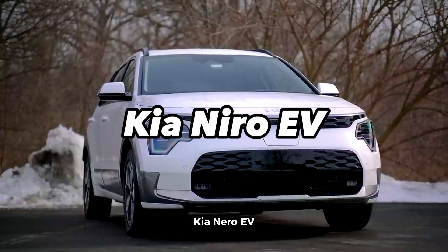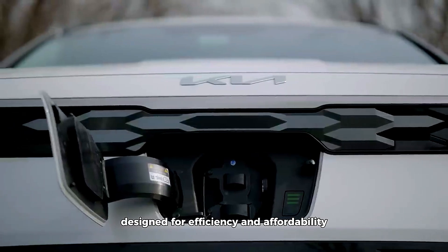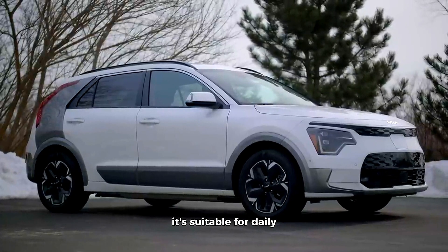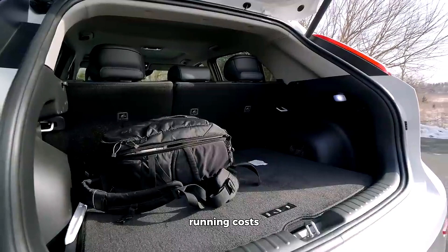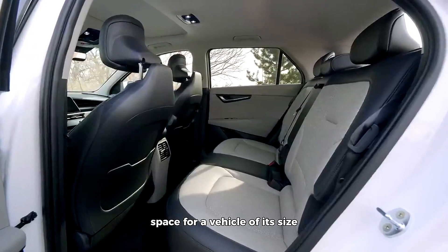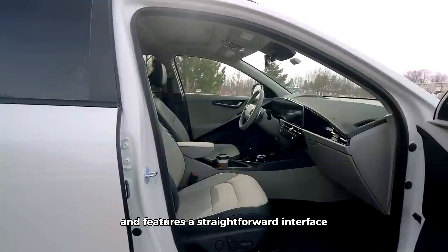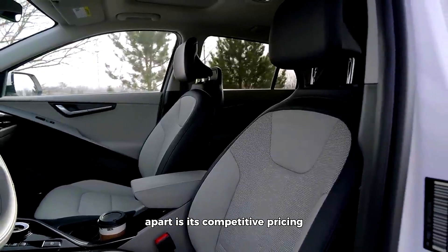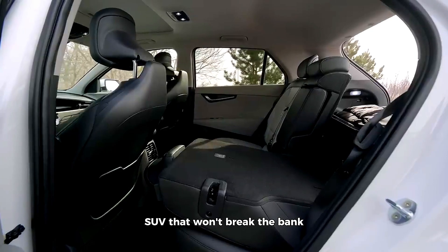The Kia Niro EV is an all-electric subcompact SUV designed for efficiency and affordability. Boasting a range of over 200 miles, it's suitable for daily urban commuting and offers significant savings in terms of running costs. The interior of the Niro EV is comfortable, and it provides ample cargo space for a vehicle of its size. Kia's infotainment system is user-friendly and features a straightforward interface. What sets the Niro EV apart is its competitive pricing, making it an attractive choice for individuals seeking an electric SUV that won't break the bank.